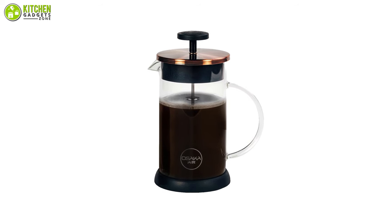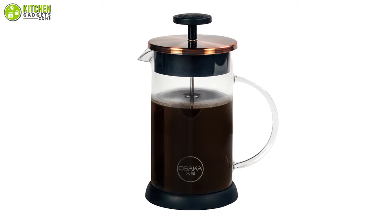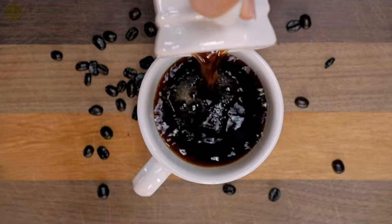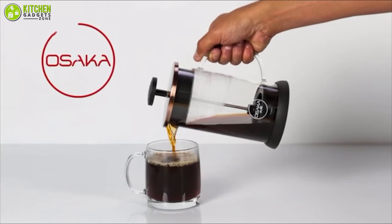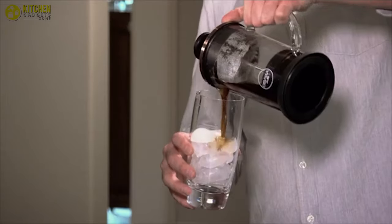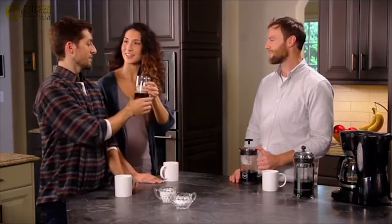Apart from that, the built-in stainless steel mesh filter ensures that only liquid passes through, making sure that coffee grounds do not fall into your coffee cup. Moreover, this gadget features a non-slip silicone base that results in a superior grip, preventing spilling and letting you have mess-free coffee pouring every time.